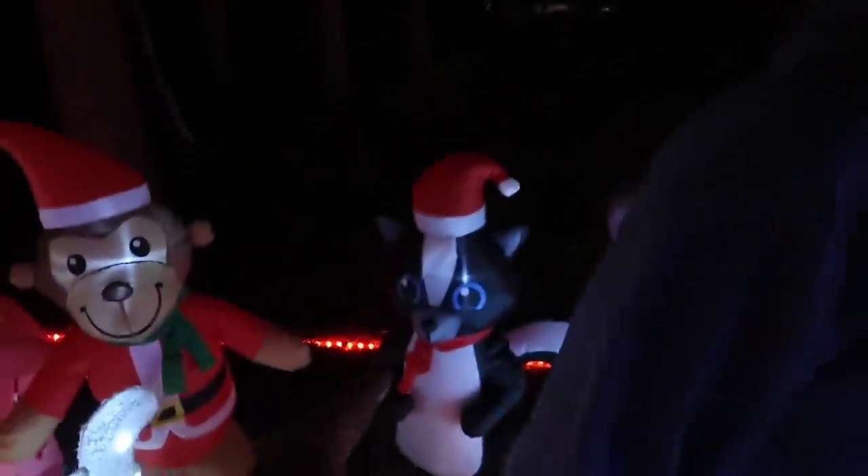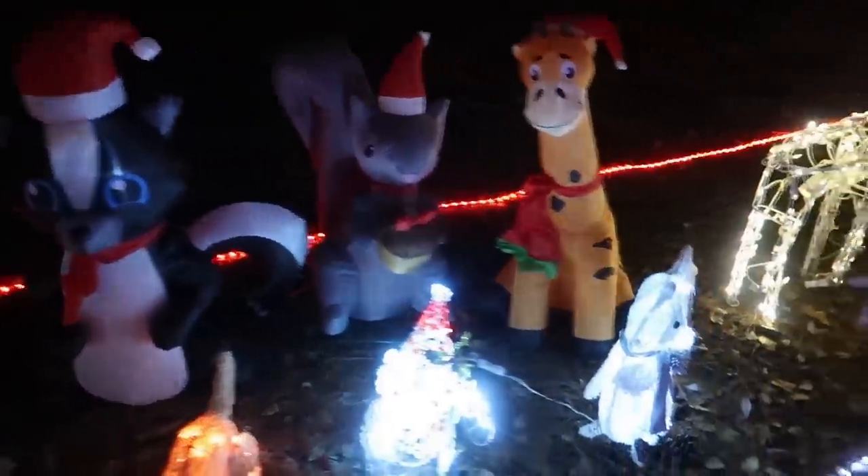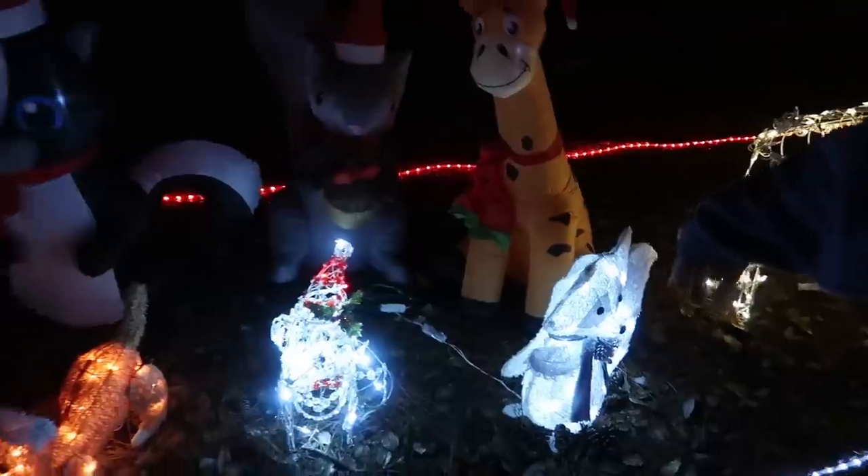Christmas raccoon? That's a skunk! Oh, is it? Yeah. Oh no, I thought it was a raccoon. But that one definitely is a raccoon. Okay, I knew I got one of them right.